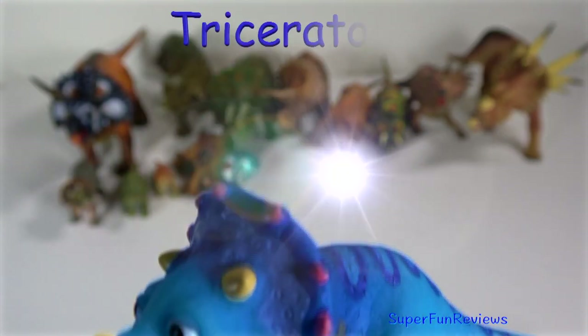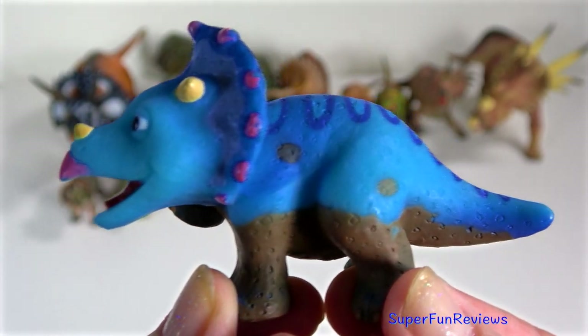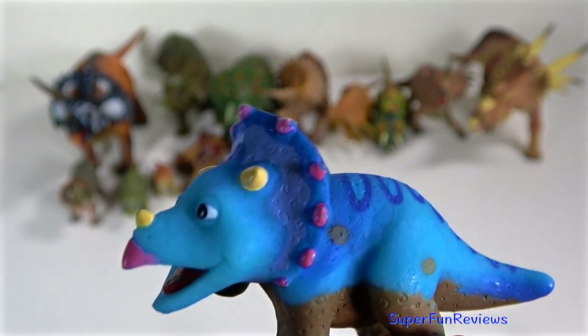Here are some ceratopsians from Dinosaur Train. The head of Triceratops was amongst the largest of all land animals, with some making up one third of the entire length of the dinosaur's body.